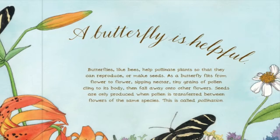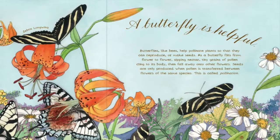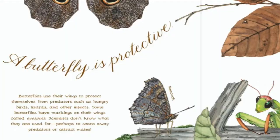A butterfly is helpful. Butterflies, like bees, help pollinate plants so that they can reproduce or make seeds. As a butterfly flits from flower to flower, sipping nectar, tiny grains of pollen cling to its body, then fall away onto other flowers. Seeds are only produced when pollen is transferred between flowers of the same species. This is called pollination.